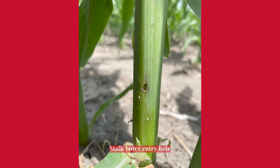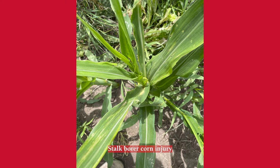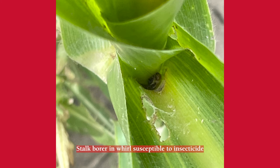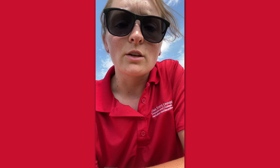When we think about management for stalk borers, we want to look at the entire field. Sometimes border treatments are justified if the border is particularly affected and the rest of the field is totally fine. In order for insecticidal control to be effective, we need to hit those stalk borers before they enter the stalk. I showed you some that had already bored into the stalk — those insecticides would not be effective on those individuals. And then I showed you some where the stalk borers had not yet entered the stalk and were still in the whorl; that would be an appropriate time to try to target insecticide applications for larval control.